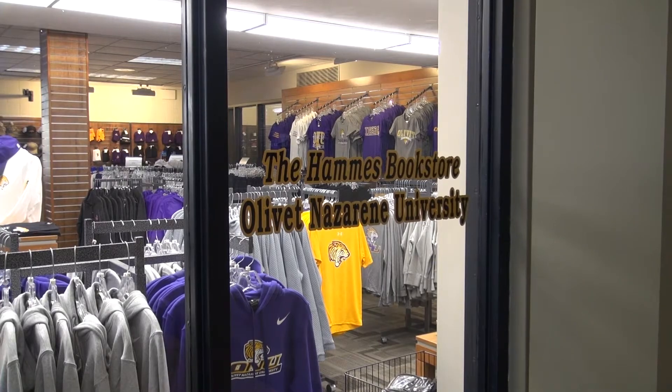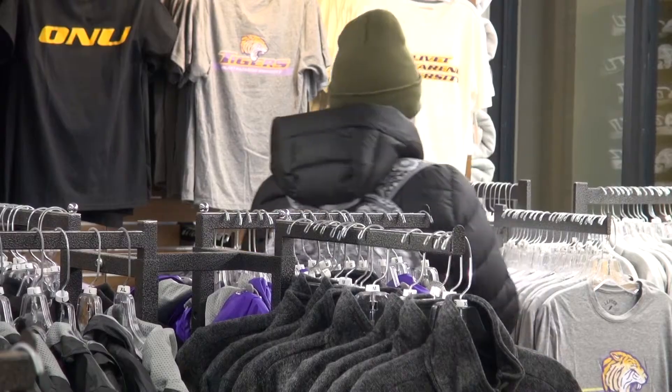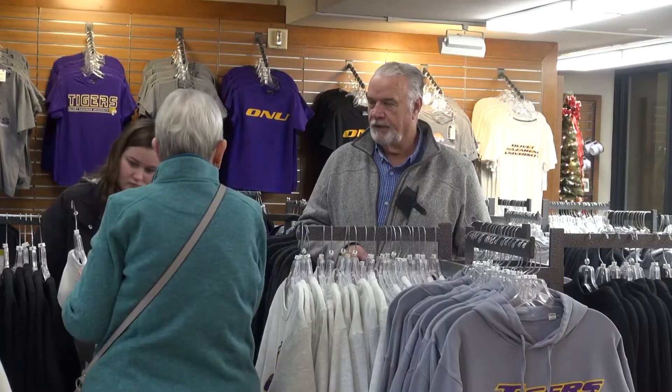From Olivet themed Christmas ornaments to ONU scrunchies, they supply many things for prospective students, current students, visiting families, alumni and more. We offer so many things that are just as affordable as anywhere else, with some Olivet swag on it as well.